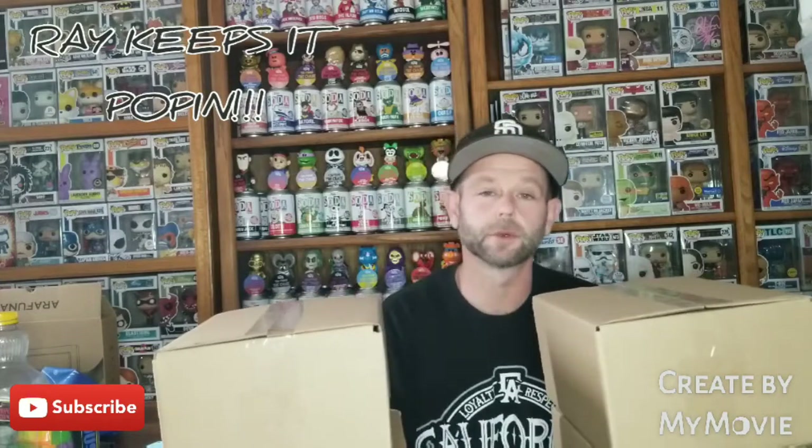What up guys, welcome back to Ray Keeps It Poppin, appreciate you stopping by. I got four mystery boxes from Jnavo, 25 bucks a piece — the hunt for OG Riddler dope pop. There are some other cool pops in the run. Just got these in the mail yesterday so let's rip them open. 25 bucks guaranteed value. None of them feel very heavy so I don't think we got the top hit, but let's see.